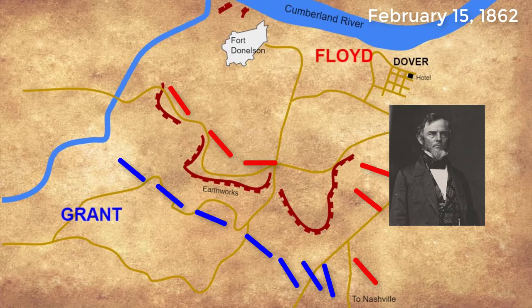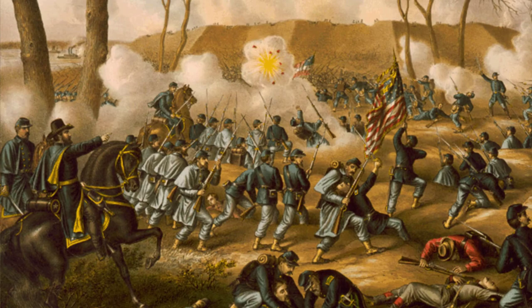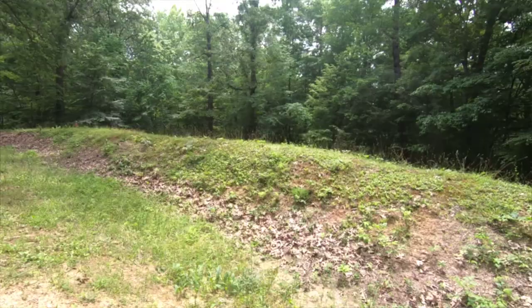Seeing the opportunity, General Grant ordered his troops to attack and retake the ground they had just lost, as well as launch a full-on assault on the right side of the Confederate line. Here behind me you can see the remnants of the Confederate earthworks that the Union soldiers stormed and forced the Confederates back. As the sun went down on February 15, the Confederates were still trapped inside Fort Donaldson, and Grant was poised to attack the fort the next day.